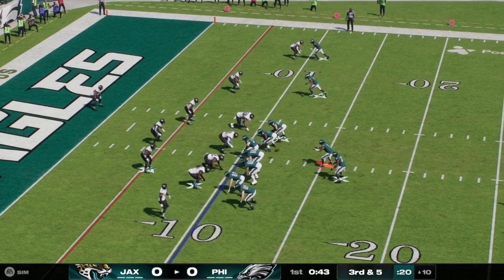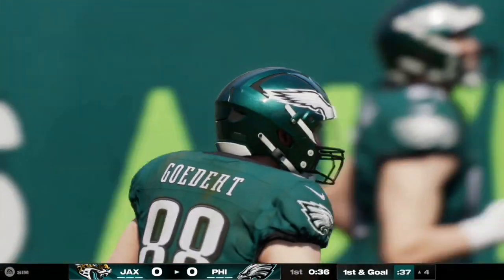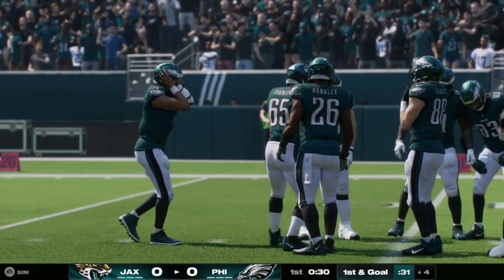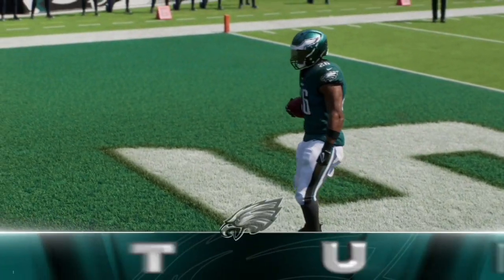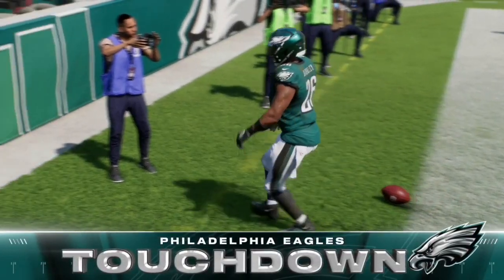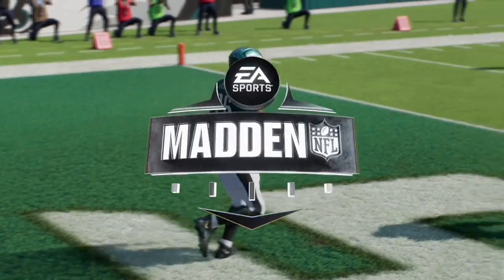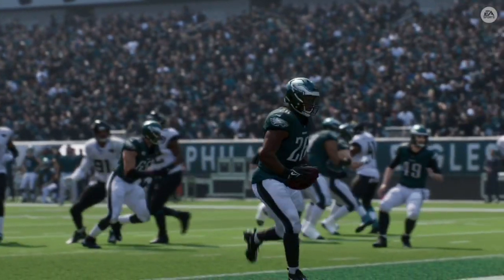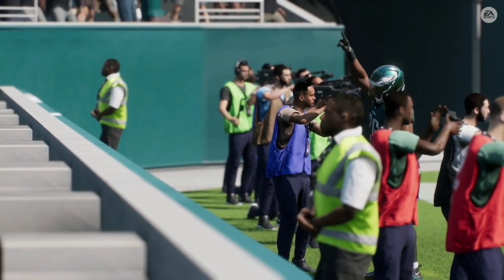Here on third and five, Jalen Hurts has time in the pocket, rolls to his left, and completes the pass to tight end Dallas Goddard, who takes it inside the five down to the four yard line — Eagles first and goal. On third and goal, Hurts rolls out to his right and completes the pass to Saquon Barkley for the touchdown. The Eagles put up the first points of the game, taking a 7-0 lead, with pressure from the middle and left leaving the right side wide open.